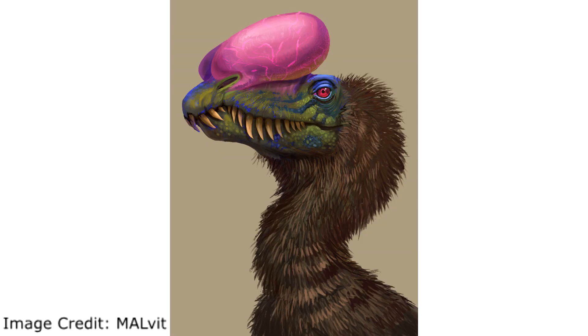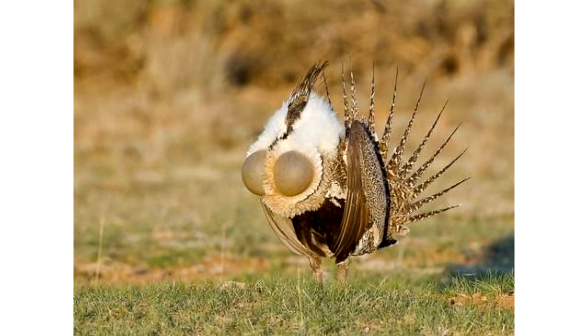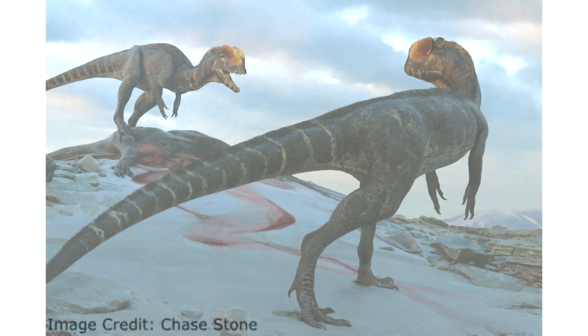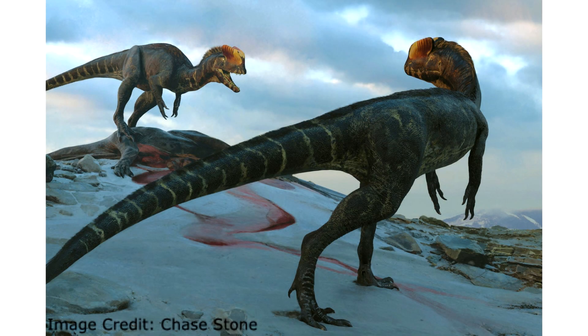While the function of crest air sacs is not known, they could have been used — possibly like frigate birds and sage-grouse — to inflate for the purpose of identifying members of its own kind and as a form of sexual display. Overall, this study truly redefines what we previously thought of this dinosaur and gives us something almost entirely new.